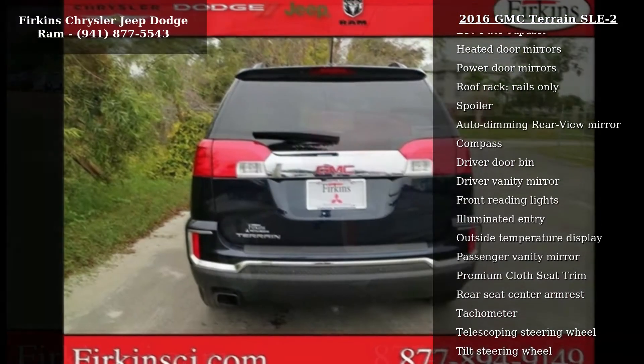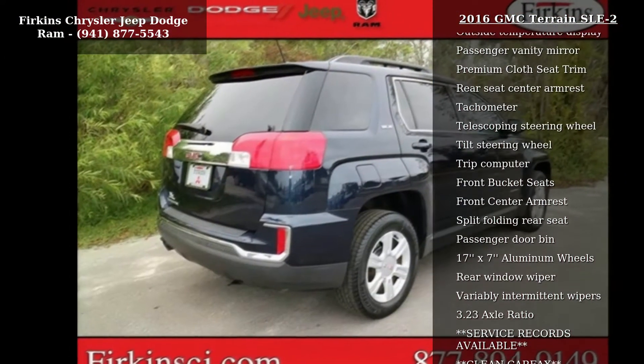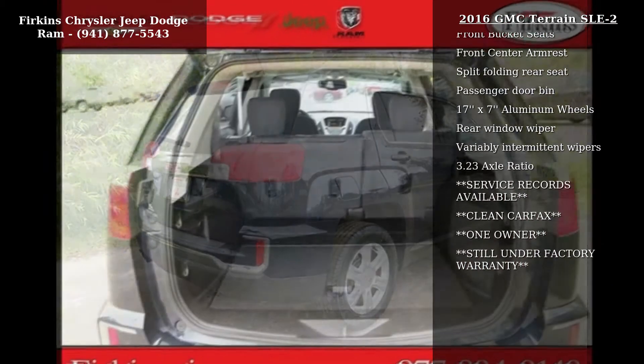Sirius XM satellite radio and air conditioning. This car won't be available much longer. Call now to schedule a test drive at our dealership.